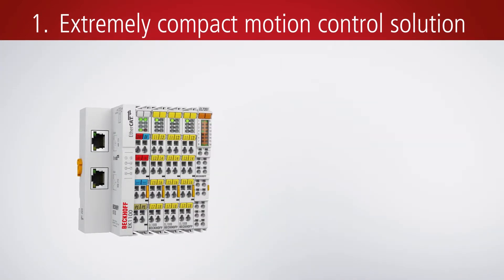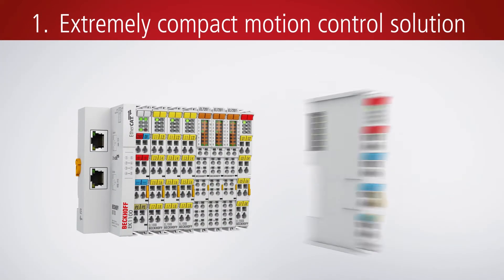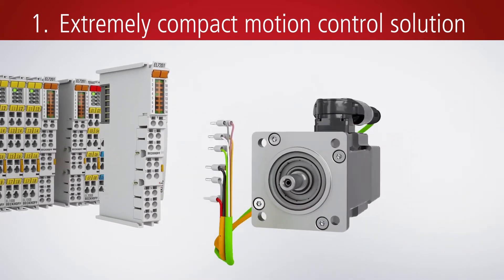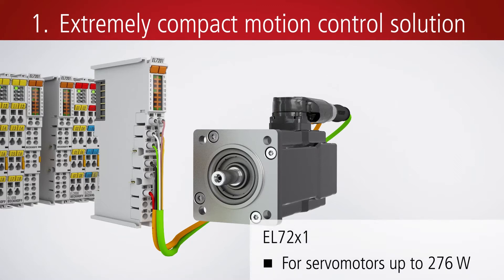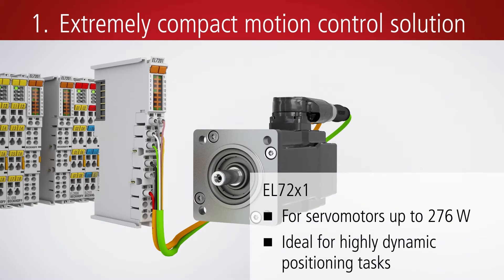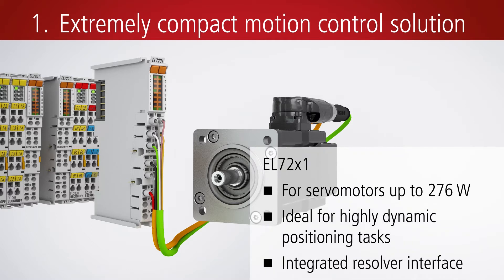The EL72X1 servo terminal integrates a complete servo drive for servo motors up to 276 watts, in a compact EtherCAT terminal housing. The EL72X1 is suitable for highly dynamic positioning tasks and features an integrated resolver interface.